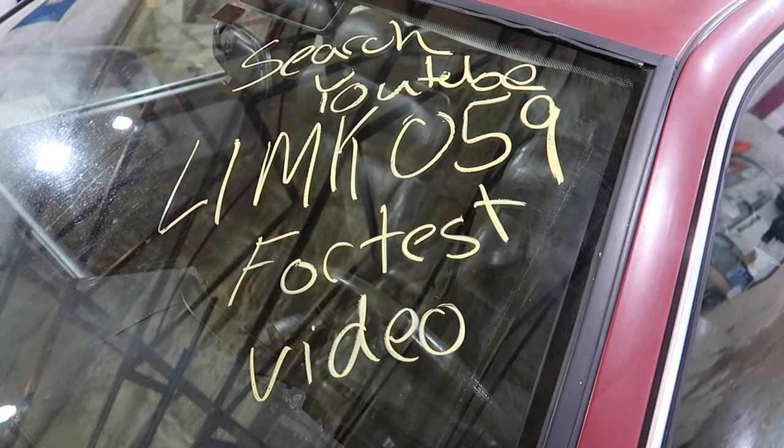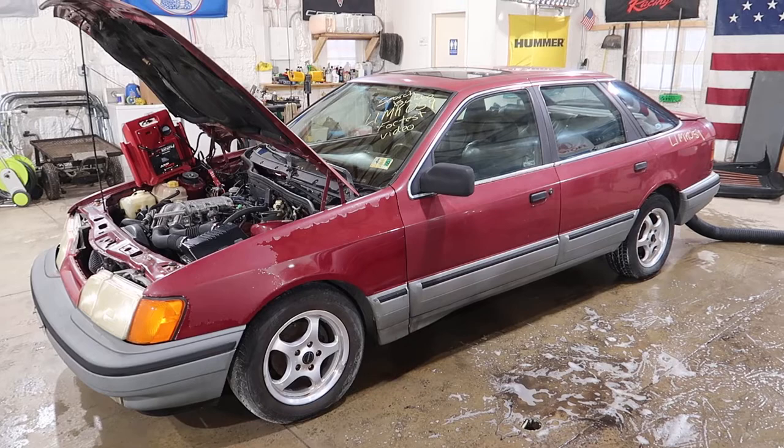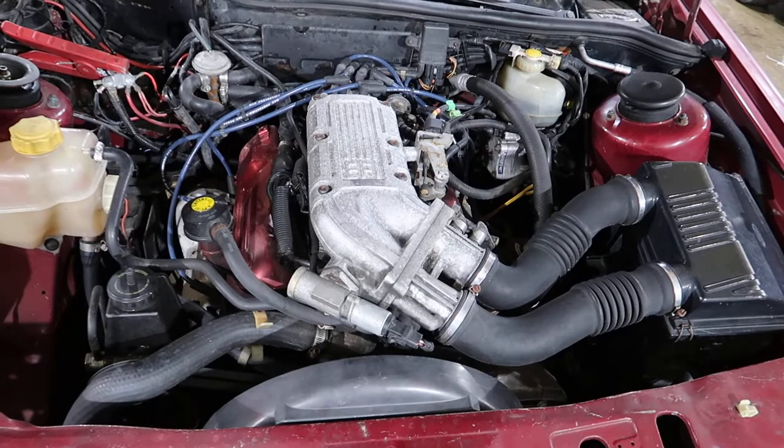Welcome to J&J's test video for LIMK059. This is a rare one today — a 1988 Merkur Scorpio with a 2.9 Cologne Ford V6 that runs, but it does have a miss.